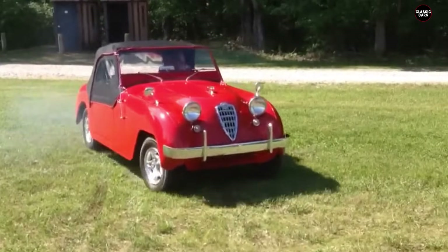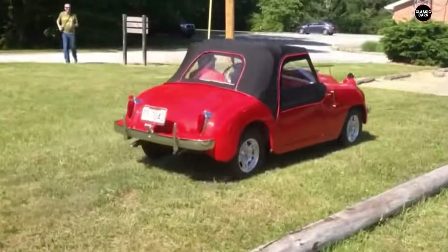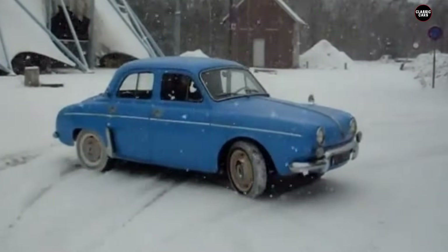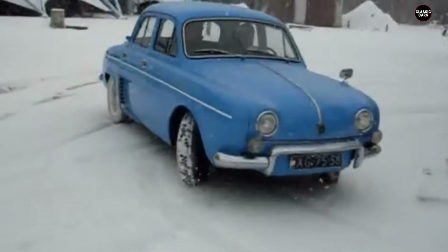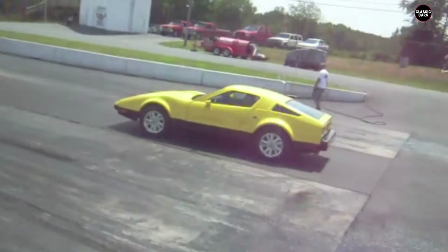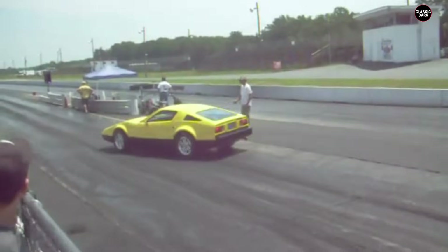Hey car enthusiasts, welcome back to the channel. Today we're uncovering some automotive disasters that were so bad, they ended up in a landfill. These cars were so unwanted that they were literally thrown away. Get ready to be shocked as we count down five cars that were thrown into a landfill. Let's get started.